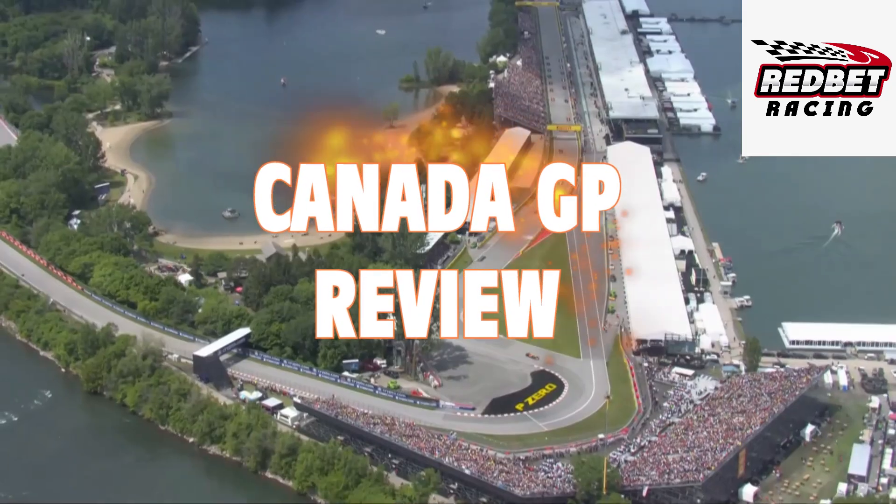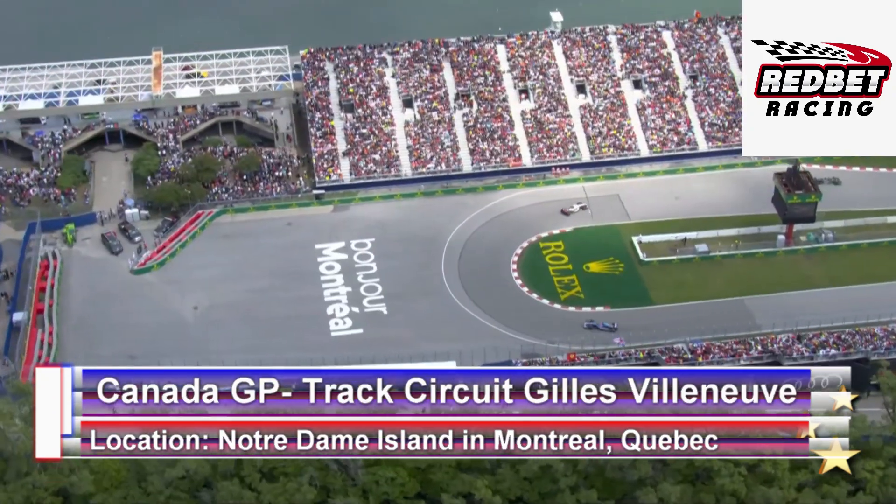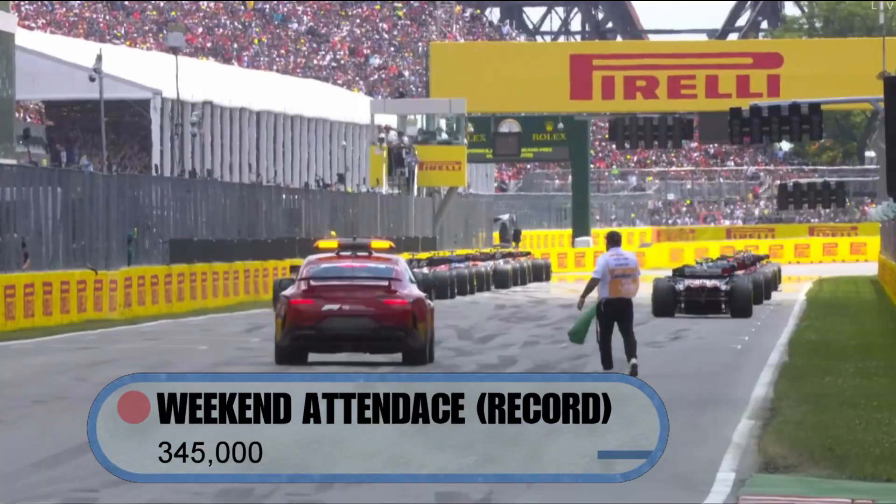We're back with a review of the Canadian Grand Prix. The Canadian Grand Prix is held at the Circuit Gilles Villeneuve on the Notre Dame Island in Montreal, Quebec. This was a record attendance at this race — over 345,000 people attended for the weekend.